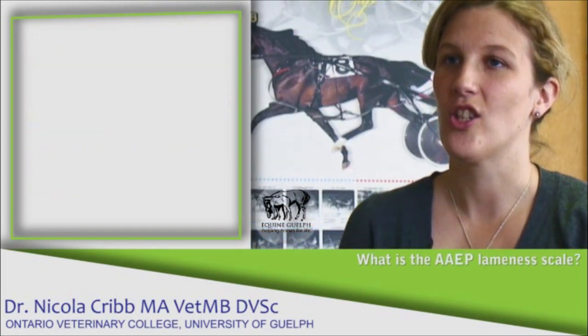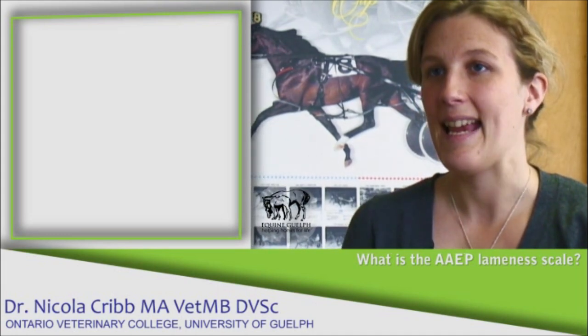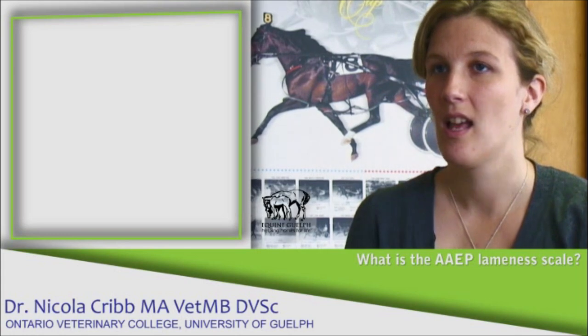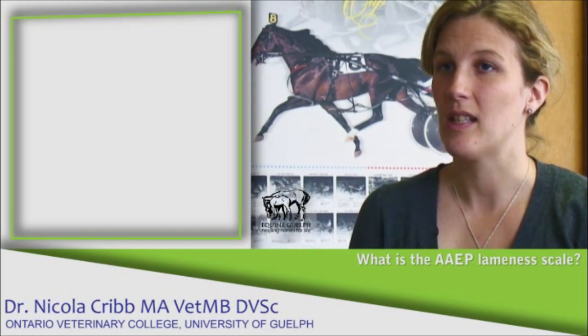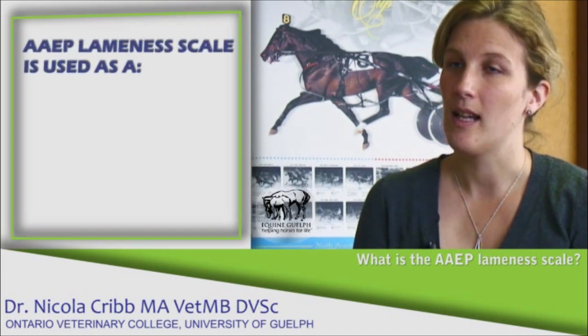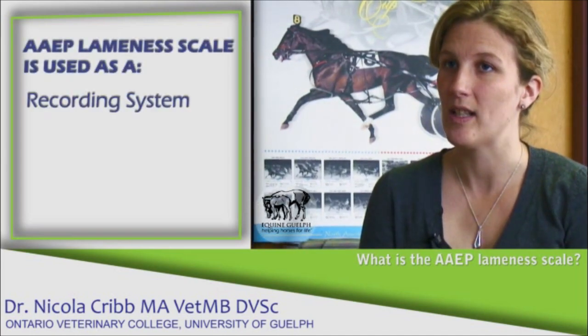In North America the degree of lameness seen in a horse is graded according to the AAEP — that is the American Association of Equine Practitioners — Lameness Gradient Scale, the details of which are included on this website. This is used by veterinarians as a very useful recording system.